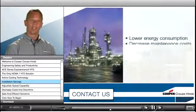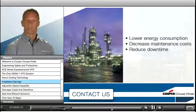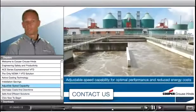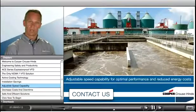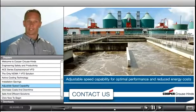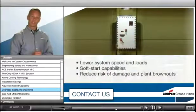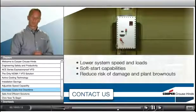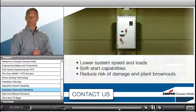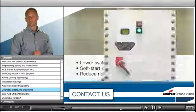In addition to installation savings, our ACE Series VFD can lower energy consumption, decrease maintenance costs, and reduce downtime. With the VFD's adjustable speed capability, you can lower the power level for optimal performance and significantly reduce energy consumption. The ACE VFD's ability to lower system speed and loads, plus soft start capabilities, helps eliminate water hammer effects and reduces stress on the overall electrical system, so you have less risk of damage and dangerous plant brownouts.